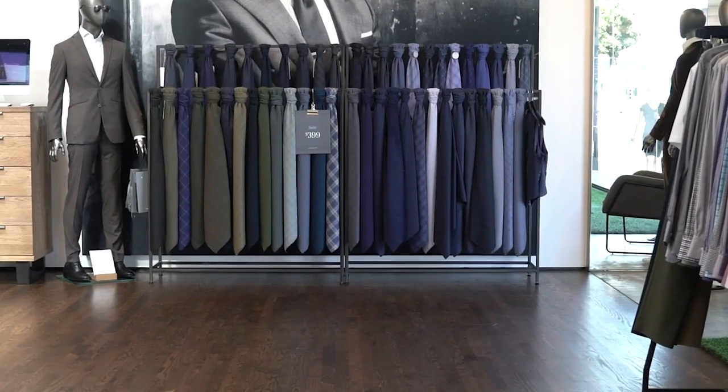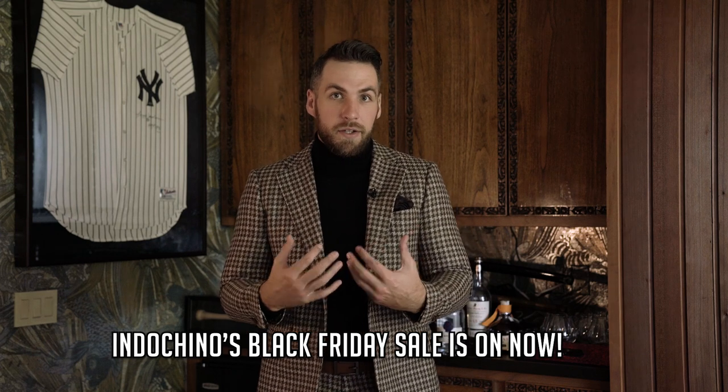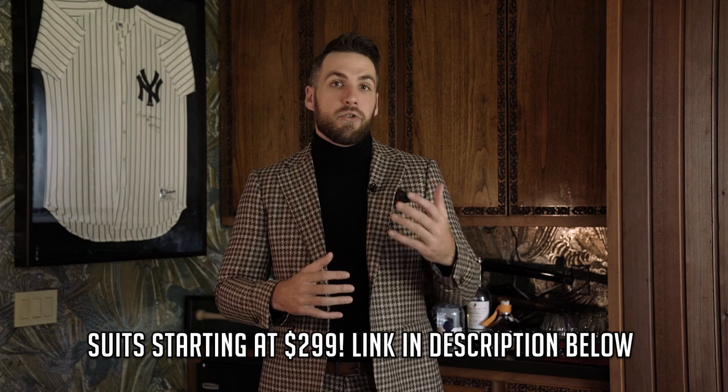The next mistake I see guys make when they're going custom is that they go very over the top. The beauty about going custom is you have a ton of options to personalize your suit — but you do not need to select all of these options to make a great looking suit. Indochino lets you choose your lapel size, whether you want cuffs on your pants, the belt loops you want, the style of your jacket, extra pockets, the stitching on your button holes, and the stitching on your lapels.